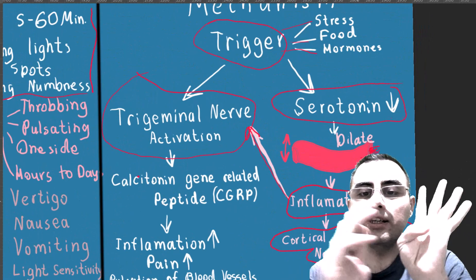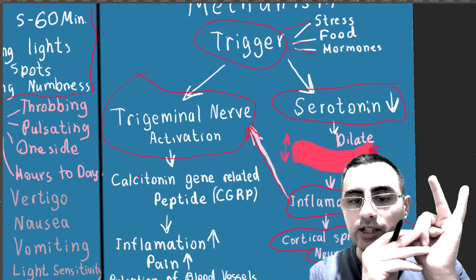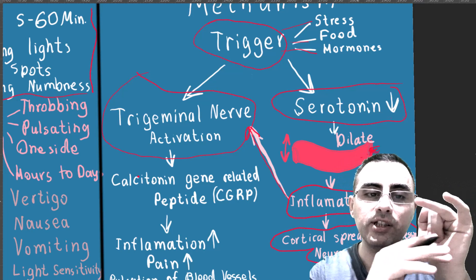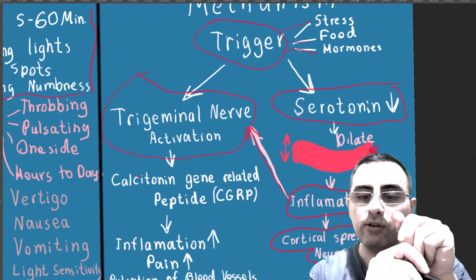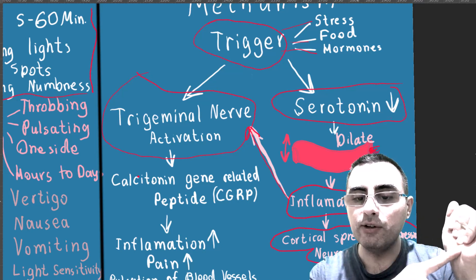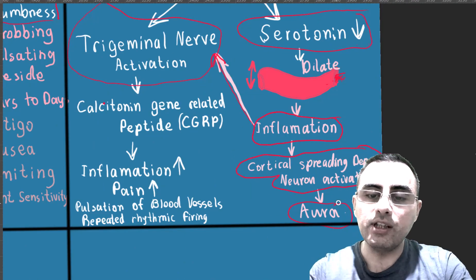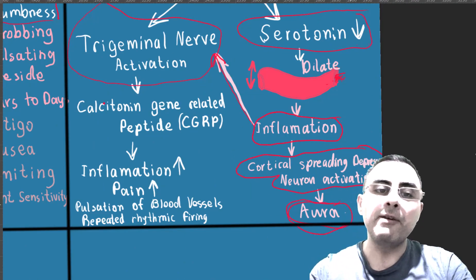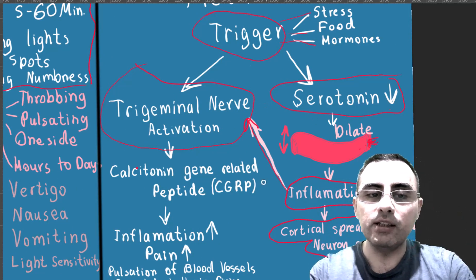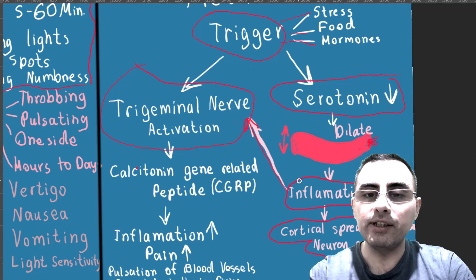Inflammation also causes cortical spreading depression, which is neuronal activation in the brain, and that causes aura symptoms. So the sequence is: trigger → serotonin drop → dilation of blood vessels and inflammation → trigeminal nerve activation and cortical spreading depression → aura symptoms.